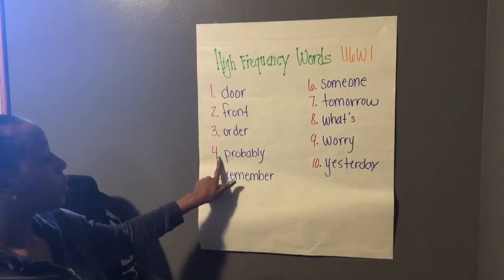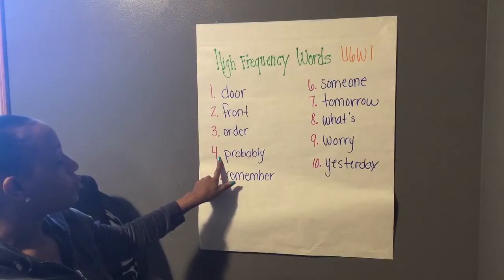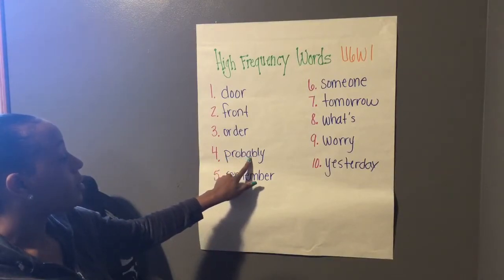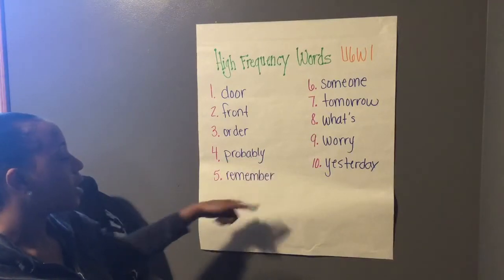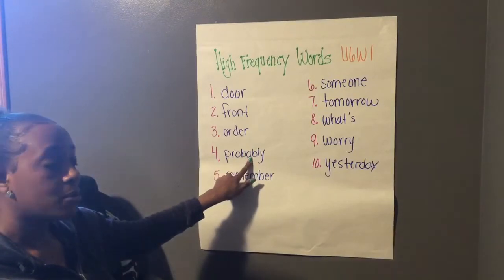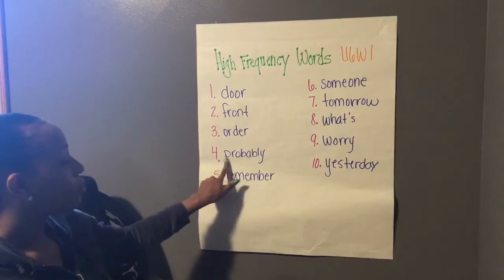Number four — we can see that it has a lot more syllables than the others. So let's sound out each part. Pro-b-uh-blee. Probably. Now when you're trying it out, you might say a different vowel sound, but in this word it actually makes that short U sound. Probably.